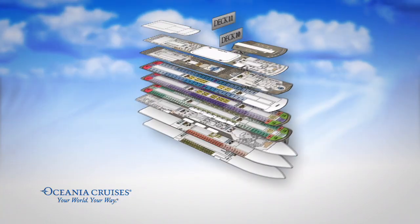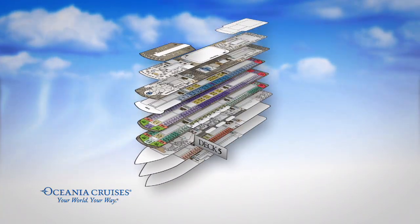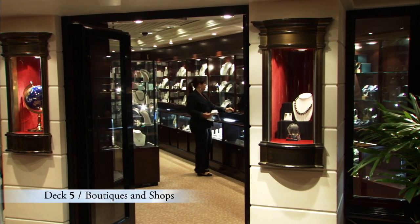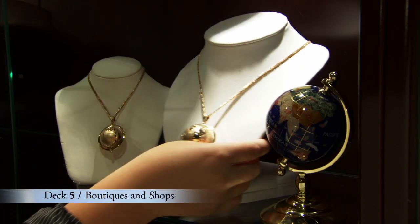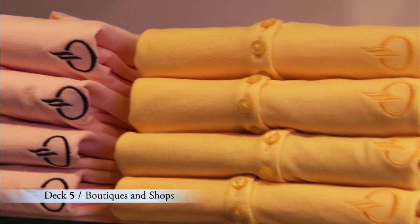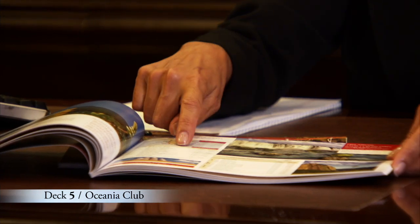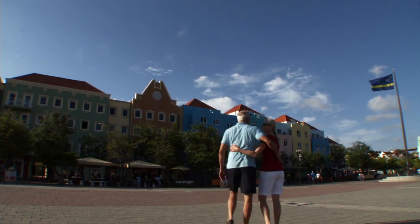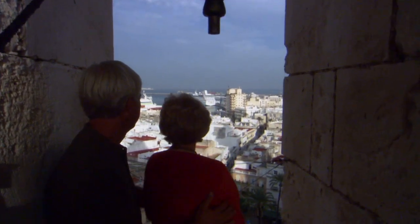Just at the top of the Grand Staircase is Deck 5, where you'll find a selection of boutiques and shops offering everything from sundries to dazzling jewelry to logo and designer clothing. Be sure to visit the Oceana Club Ambassador during your journey to find out about exciting ports of call we'll be visiting in the upcoming year. You'll love the discounts available when you book your next Oceana cruise during this cruise.